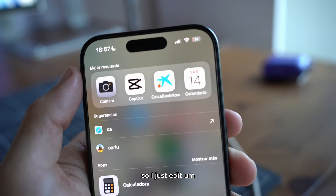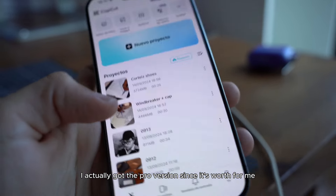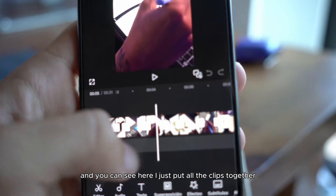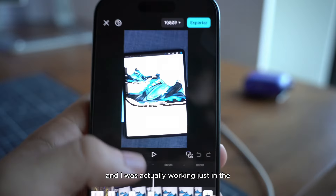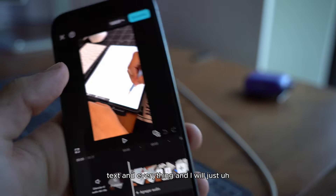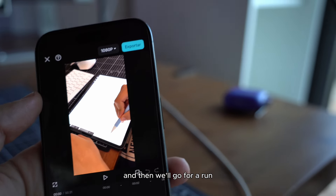I edit and put everything together in CapCut — I've got the pro version since it's worth it for me. I've got the videos I edited today here. I'm posting the Cortez shoes video — I put all the clips together, added the code and everything. I was working on the outro showing the product, and now I just need to put in the intro with the text and post it. I'm a bit late, not gonna lie. Let me prepare everything and then I'll go for a run.